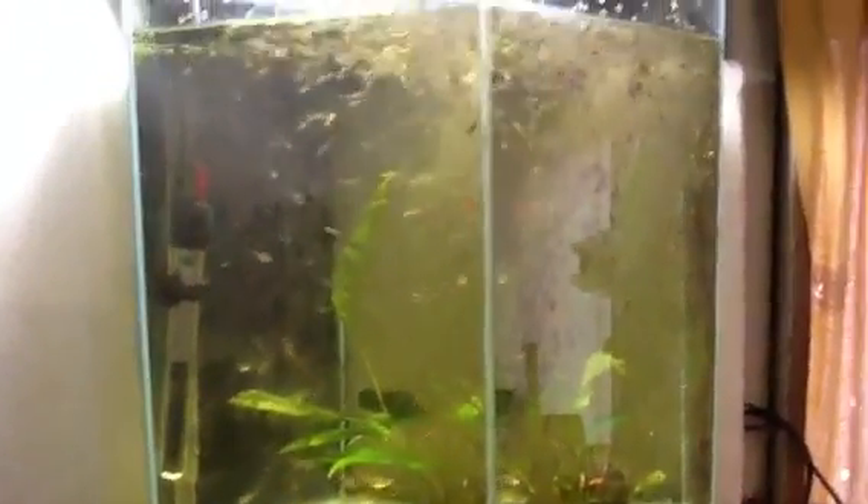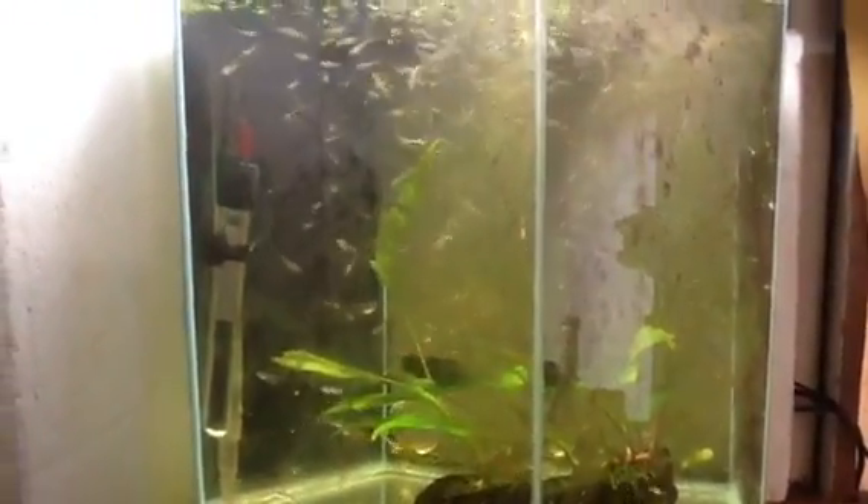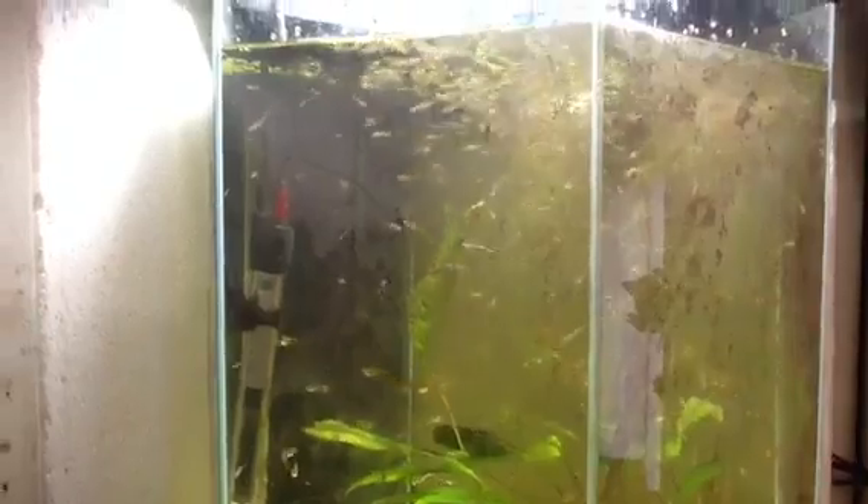Hey, what's up guys, it's Riley here today with another fish related video. I'm showing you guys my guppies that are for sale — inbox me if you're interested.